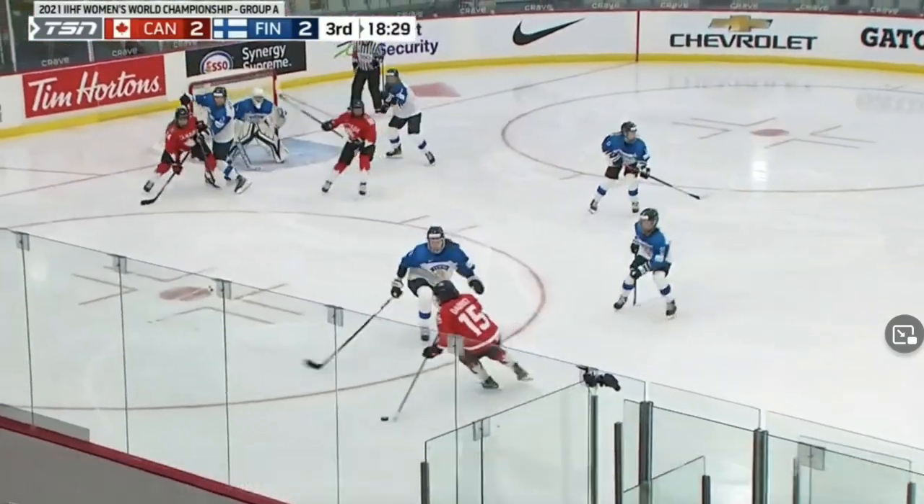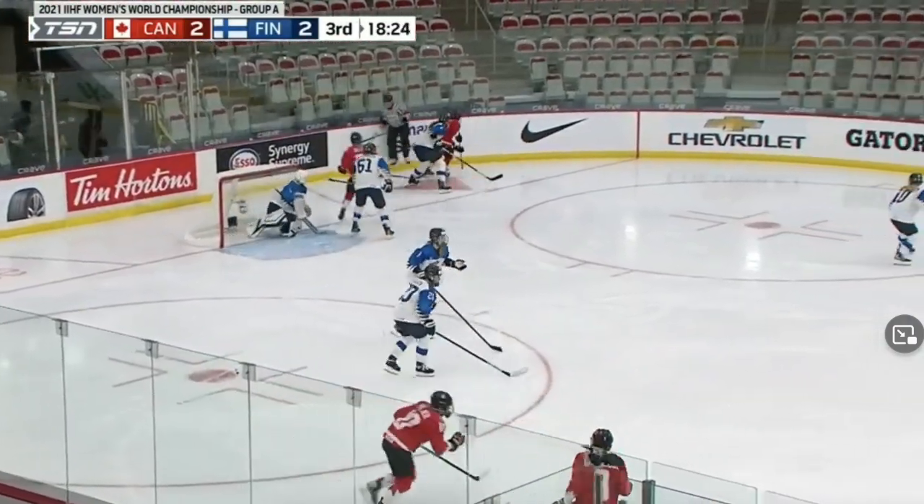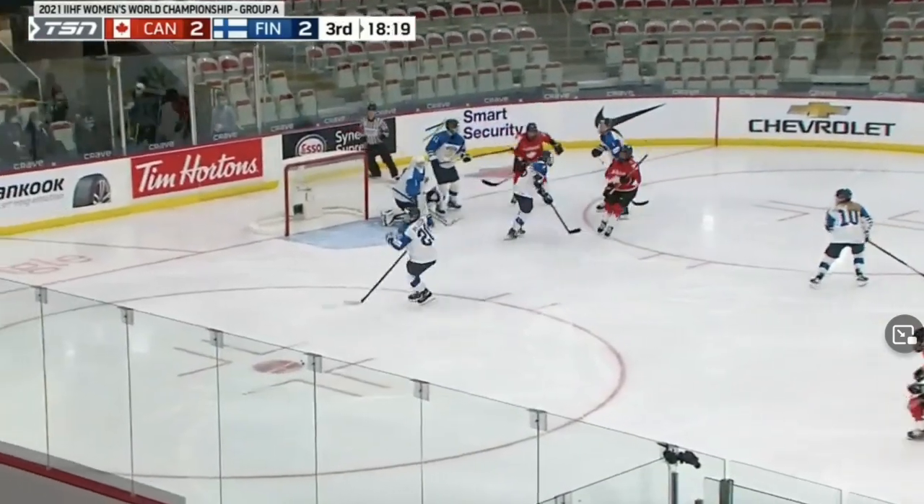Here we're going to see Daou's setup move. She drives wide and builds a wall against the big 6-1 defender. She has an escape route — stick length between her and the defender on the wall — then spins off and takes a shot in stride.